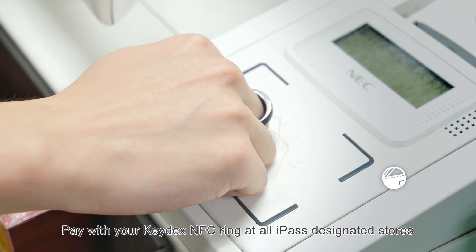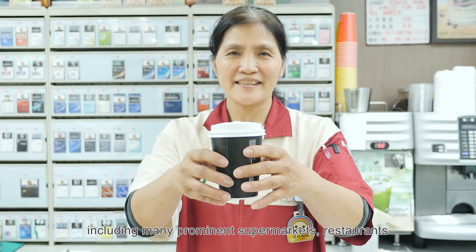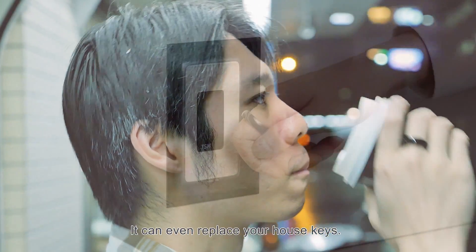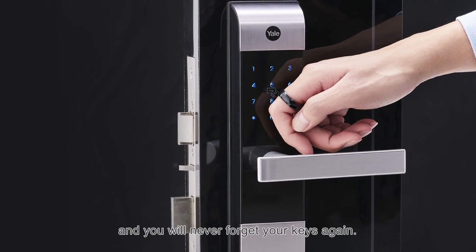Pay with your Keydex Ring at all I-Pass designated stores, including many prominent supermarkets, restaurants, department stores, gas stations, and over 90% of the convenience stores in Taiwan. It can even replace your house keys — register your Keydex Ring with your digital lock, and you'll never forget your keys again.